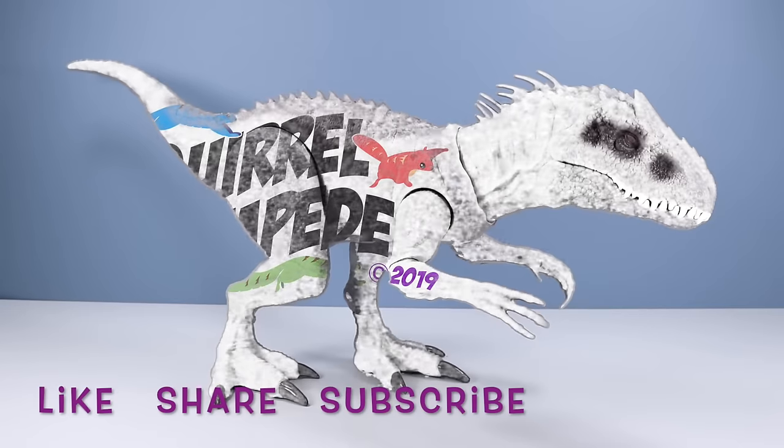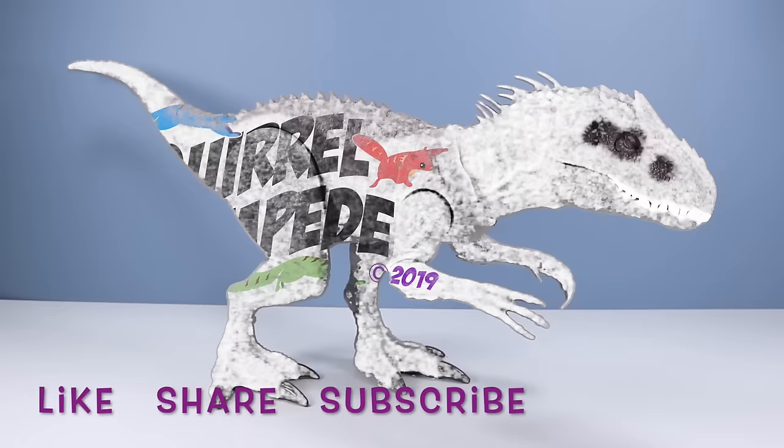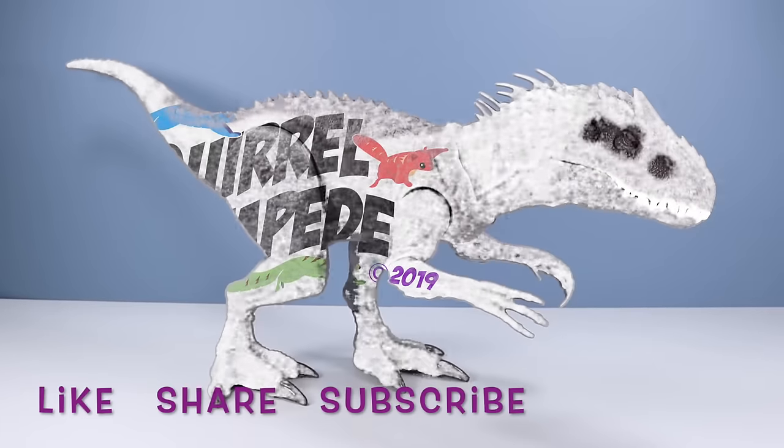Thanks for watching Squirrel Stampede! Please like, share, and subscribe.